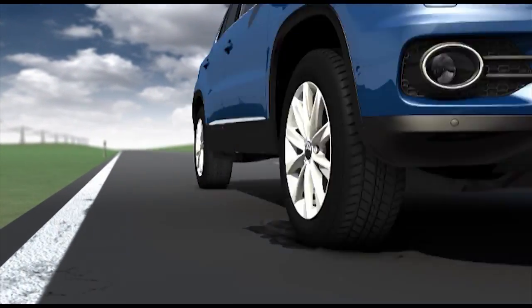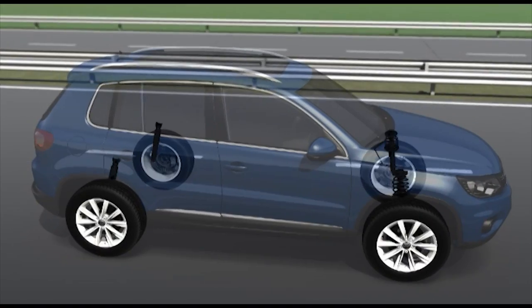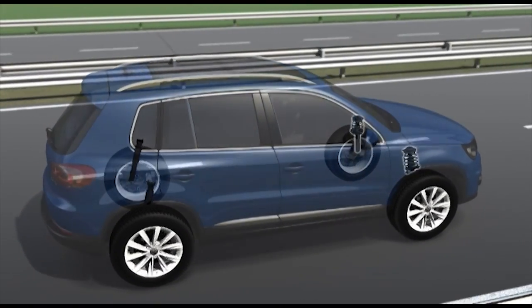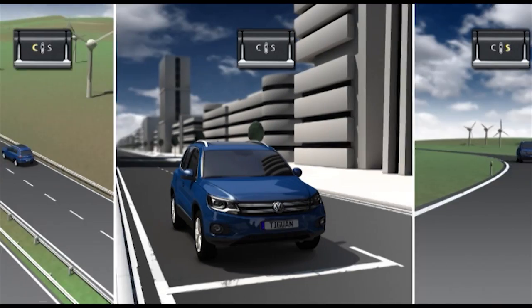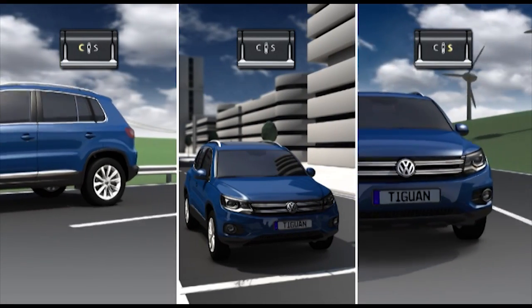Adaptive chassis control DCC assures perfect suspension settings in every situation. The damper settings are adjusted automatically up to a thousand times per second, individually for every wheel. And the driver can choose between various driving programs covering a range of basic settings.